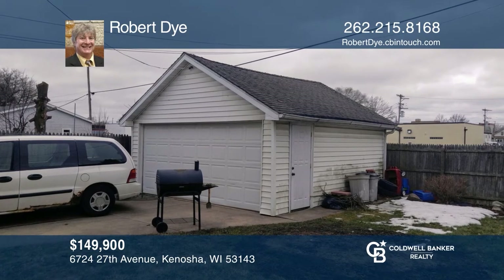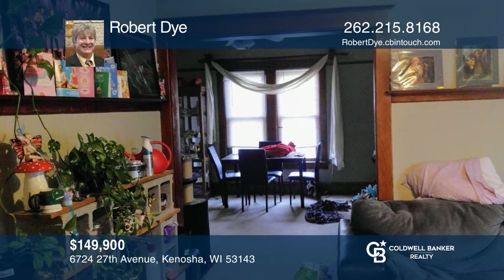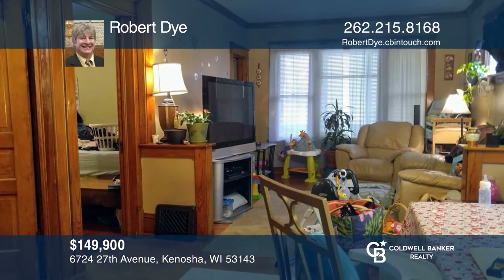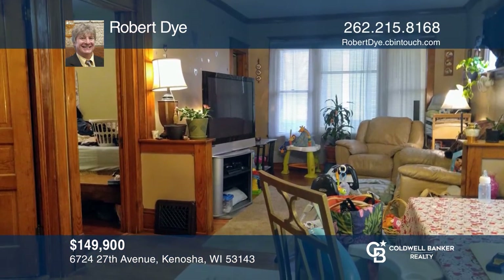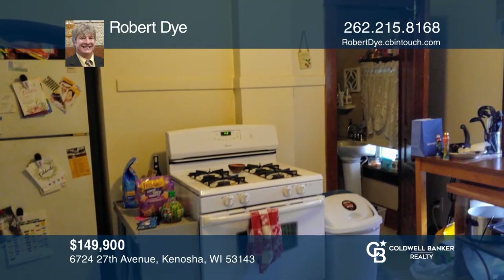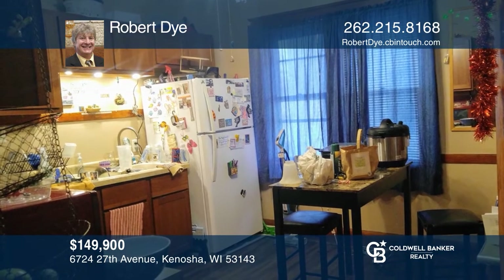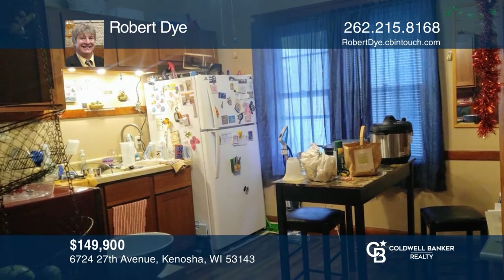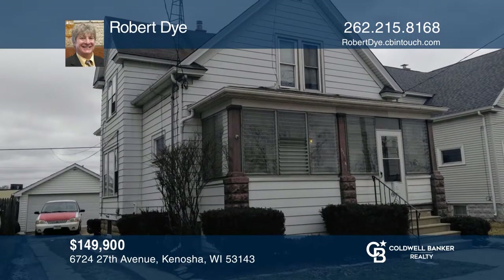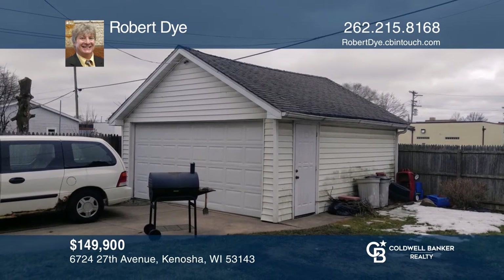This is a duplex income property with a two-bedroom, one-bath lower unit and a one-bedroom spacious loft with a balcony in the upper. The property offers classic woodwork throughout, a two-car garage and laundry facilities. Great for the beginning investor to build your portfolio, or for an owner-occupant who wants an affordable monthly payment. Check it out today with Robert Dye.